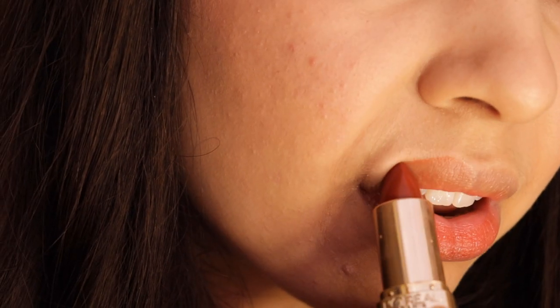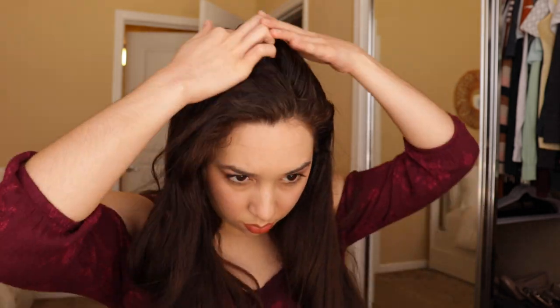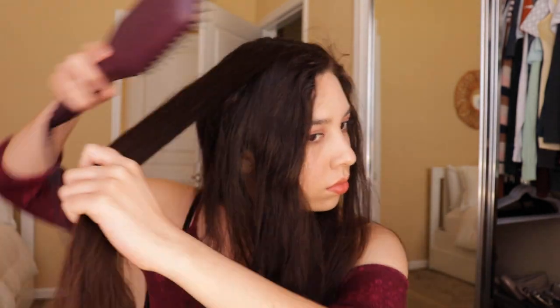Finally, finish that off with some lipstick — a little pop of color can go a long way. Now that we have our outfit and our makeup, the last thing to do is to straighten away all those basic curls. Straight hair is just so in right now, and it acts as a really good frame for your face so you can get the perfect Insta photo. A brush flat iron can make the process a whole lot faster.